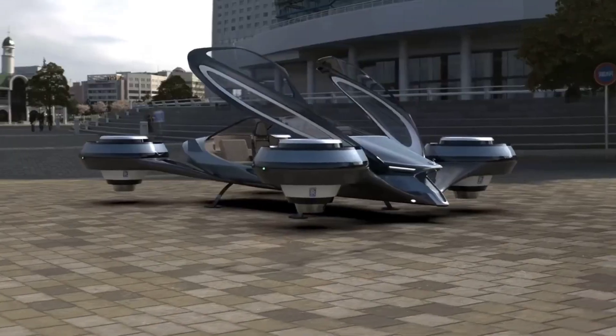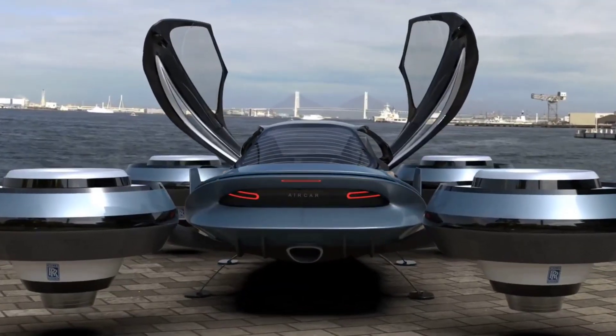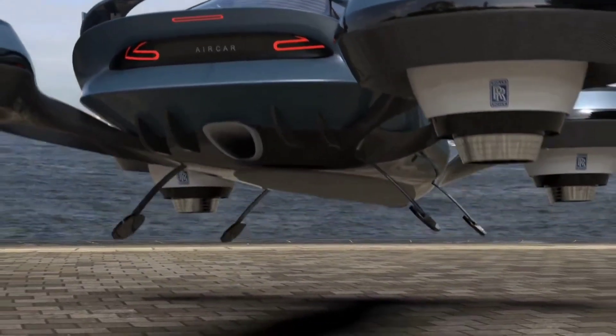the Aircar represents the future of personal transportation. Imagine the convenience of flying over traffic and landing right at your doorstep. The Aircar is also equipped with advanced safety features, including automated takeoff and landing systems.